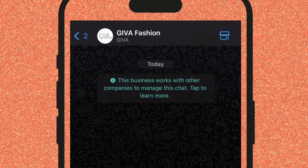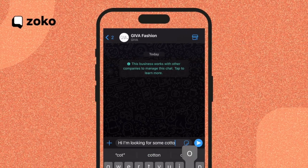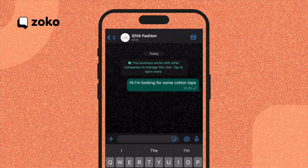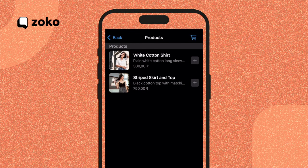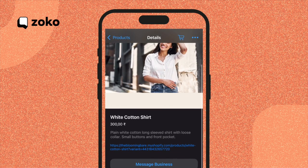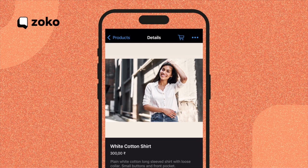Here's the WhatsApp number of a merchant powered by ChatGPT. I'm going to pretend to be a customer and buy a couple of gifts for a friend. I'll start by asking for some cotton tops. ChatGPT quickly steps in and finds me a variety of cotton tops to choose from — I can even click on them to see more details. The catalog is seamlessly integrated into WhatsApp, making the shopping experience convenient and easy.